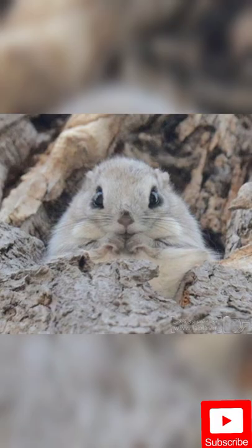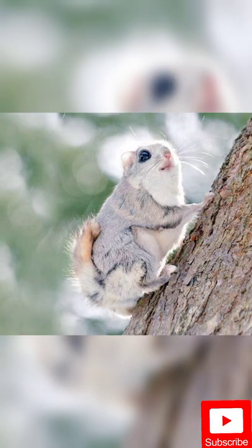Their diet includes leaves, seeds, buds, hazelnuts, kernels, and occasionally eggs and birds.